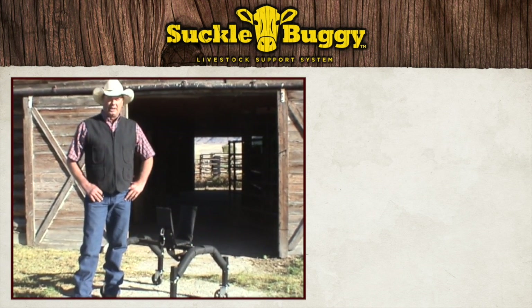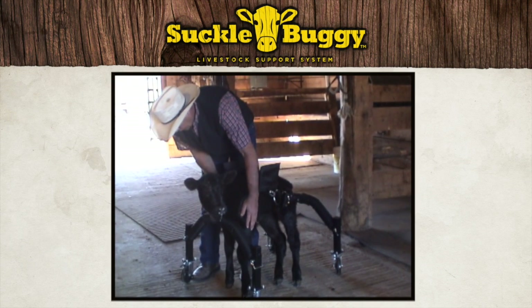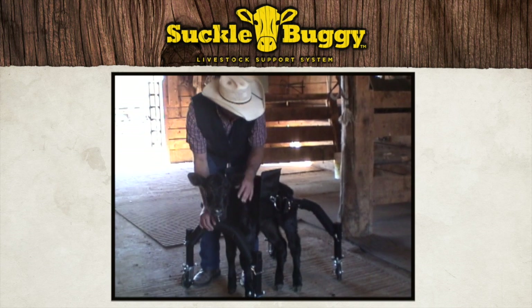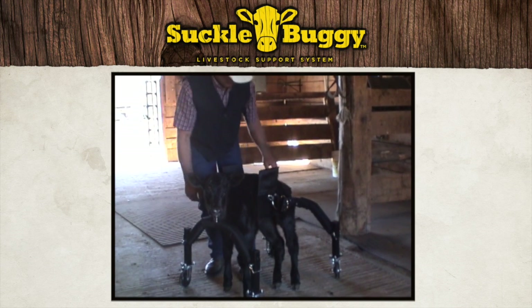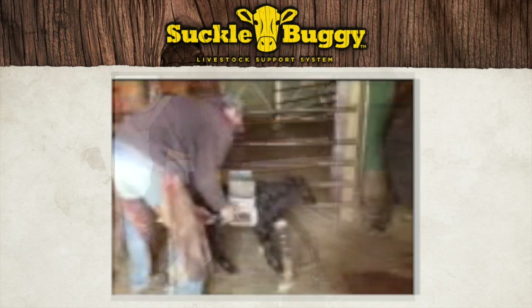So anyway, we'll give you a live demonstration now. We'll take the picture. We'll see you soon. Thank you.